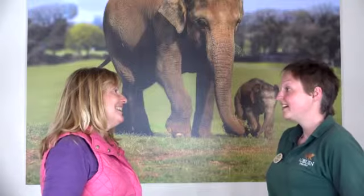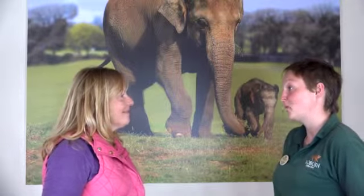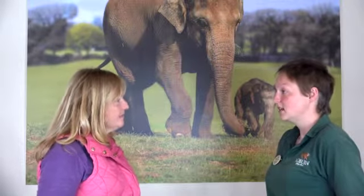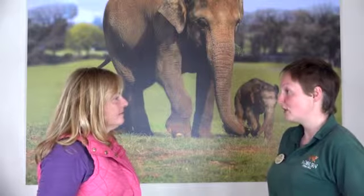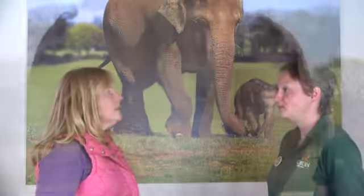Do they like to play and do they have toys to play with? They do. Obviously baby Tarly loves playing the most, but she does struggle to convince the adults to play with her sometimes. So the elephant house is full of toys. We've got things up high for them to exercise their trunks and then things loose on the floor that are strong enough for an elephant to play with. My favourite is probably their football, which we can fill up with different treats for them.